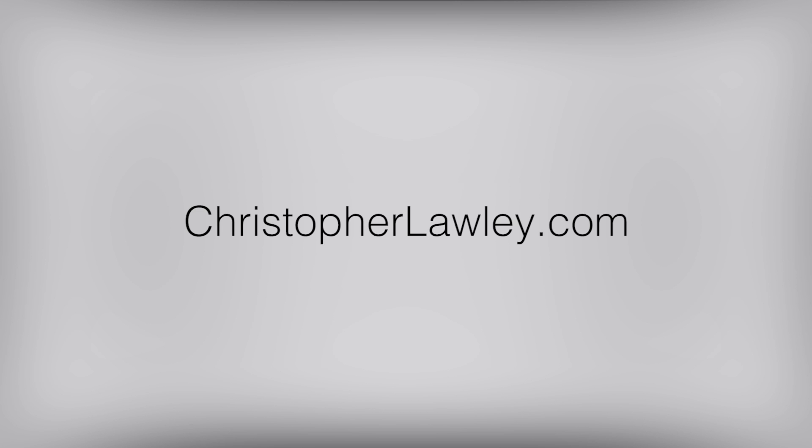You can find me on the internet at ChristopherLolly.com and Twitter at Chris underscore Lolly. I'd really appreciate any feedback, and if you like what I'm doing, please subscribe and like the video. Thank you!